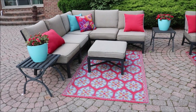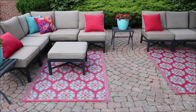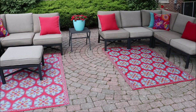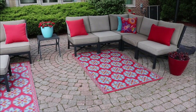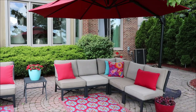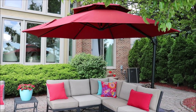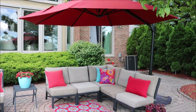Hi guys, Jen here with How Jen Does It. Today we are in my backyard and I'm going to share my new patio decor with you, which I love. It's so bright and colorful and I love how we have the seating arranged. I'm also going to take you around as much of my yard as I can show and share what we have been working on.